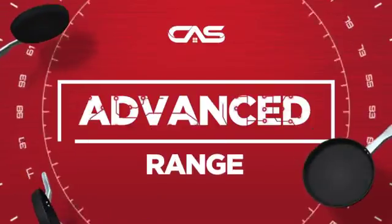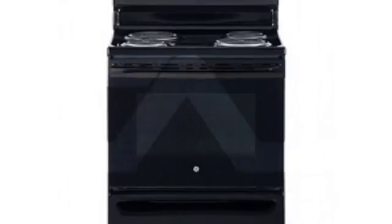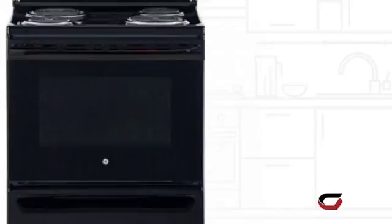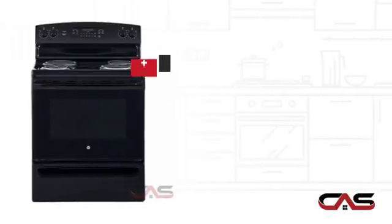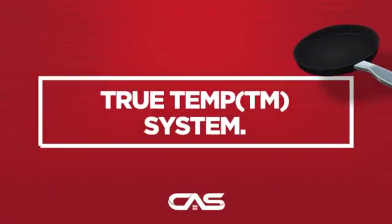Need an advanced range? Try this range model from GE. It offers many features: spacious 30-inch design, self-cleaning, four burners, and electric coil power, and much more.